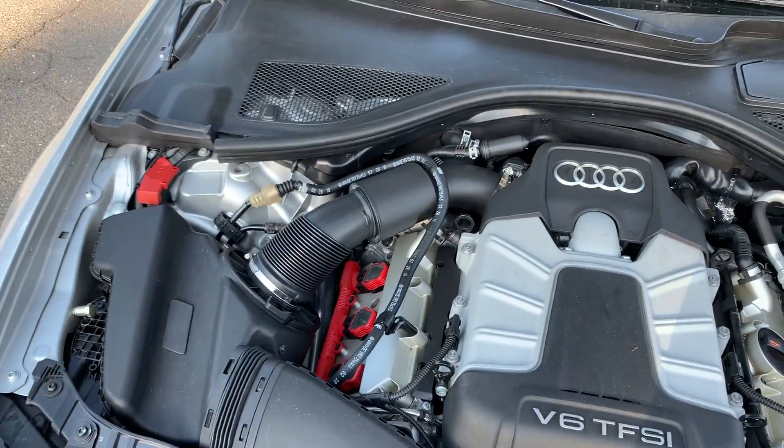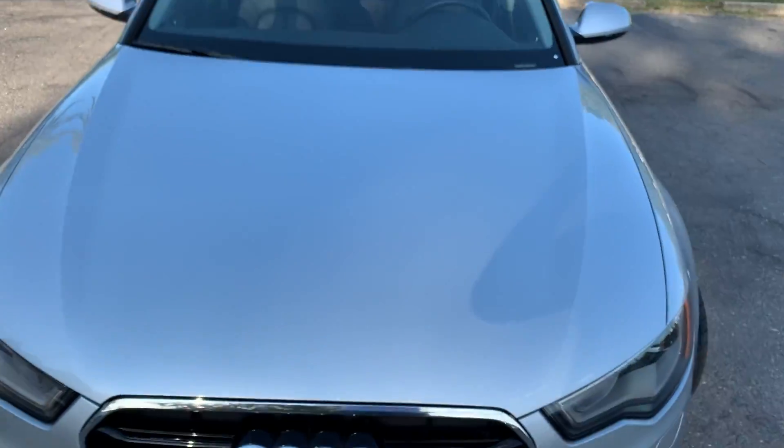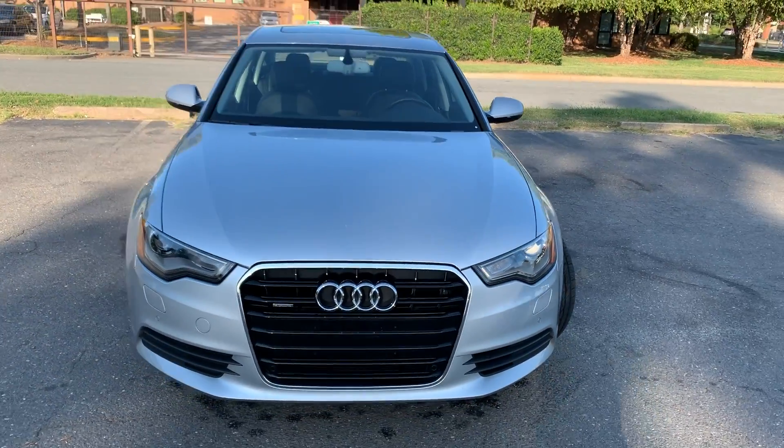Wow, nice and clean. No rust, dirt, debris, or corrosion to be found. Paint is amazing on this vehicle.